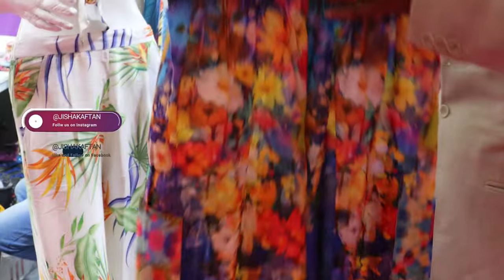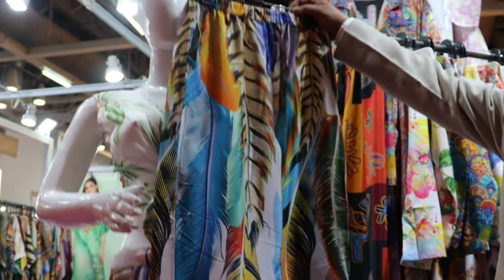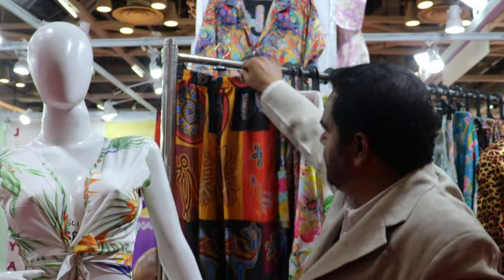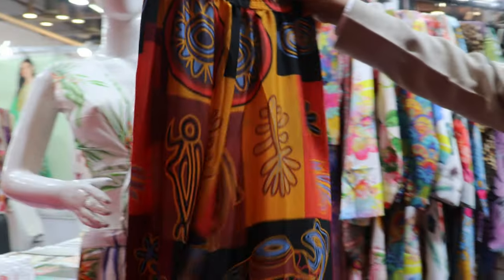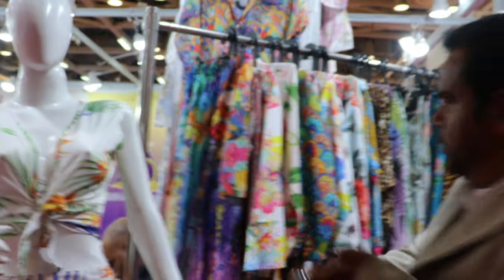In the beach wear collection we have very unique and beautiful prints. These multi-colour prints give you a very attractive look. Just look at the feathers — this feather print, how beautiful it is. So many prints and so many styles are there. These are just a few samples of the beach pant collection.